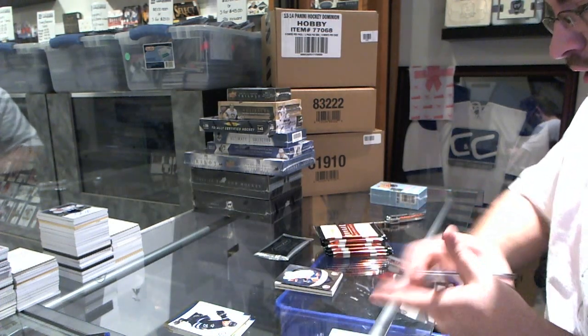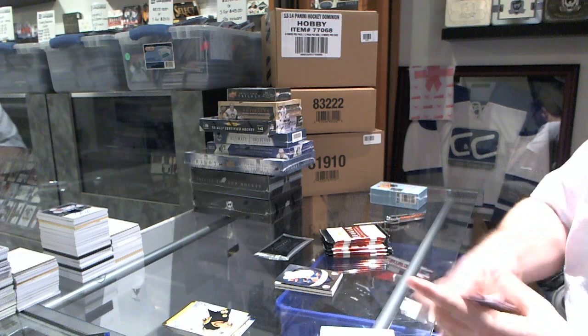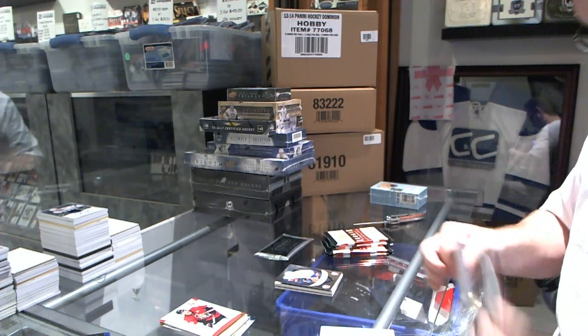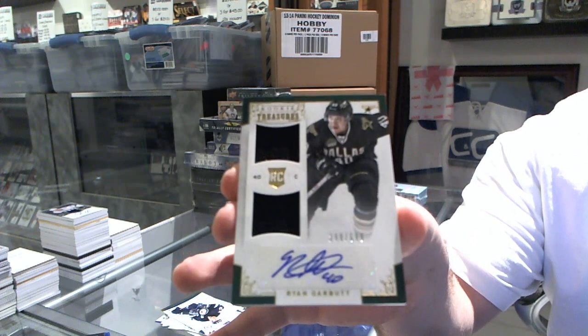We've got an Elite Rookies for the New York Islanders of Casey Cizikas, number to 999. Hopefully the same thing as last break — every single box will have at least one big card.